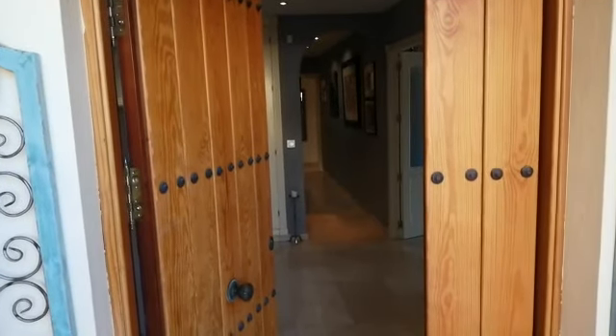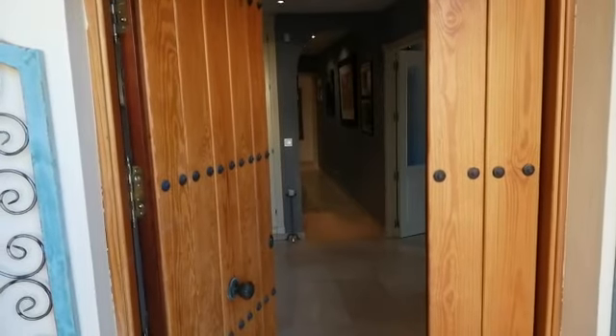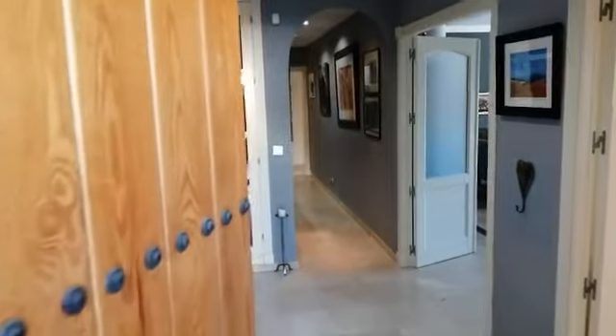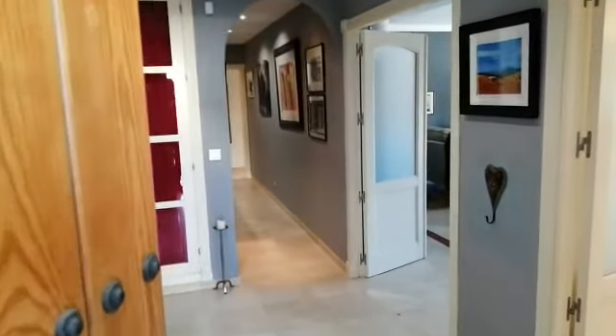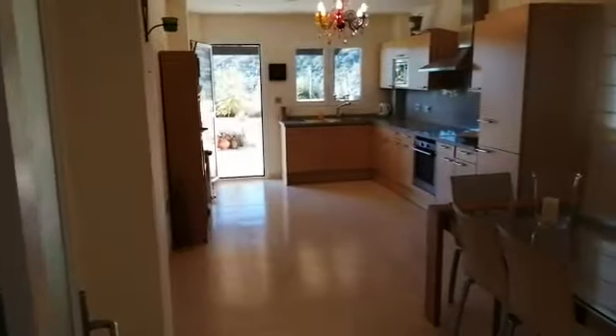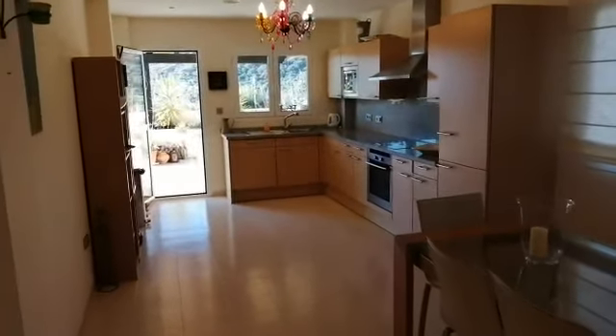Good morning, this is Stuart from We Sell Homes in Paradise and I am at a beautiful apartment in San Roque Club. This apartment is what I would call a middle-floor apartment — one up from a ground-floor apartment — and it is absolutely enormous. We're talking about 220 meters squared of built space plus 84 meters squared of terrace.